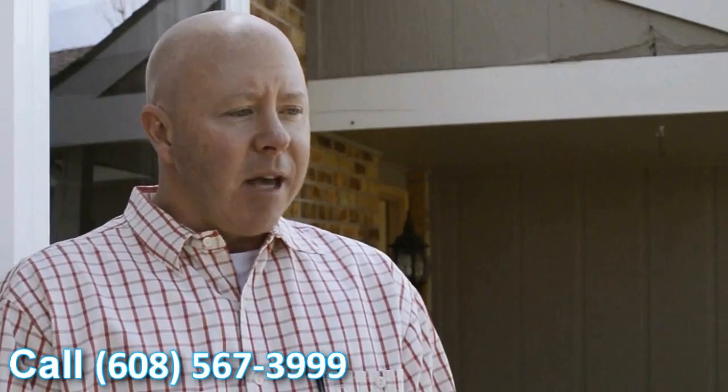The crew that did come out — they were very professional. They were very fast and very clean. It's amazing how fast the windows go in.